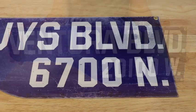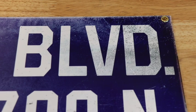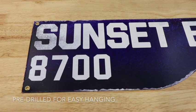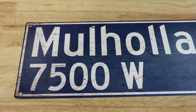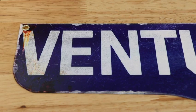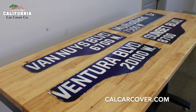Each sign is manufactured in the USA. The signs feature colorful artwork that is baked into the powder coating of the signs. The artwork has a distressed finish to make it look like a vintage street sign you would find around Los Angeles. The signs feature single-sided artwork and are pre-drilled for easy hanging. Most signs are roughly 24 inches wide.